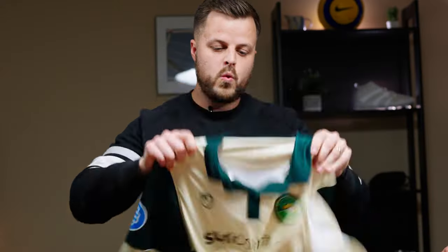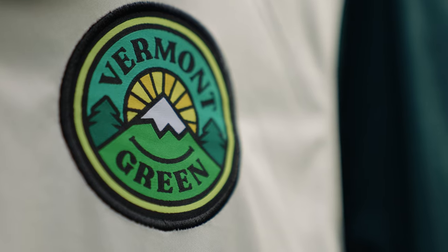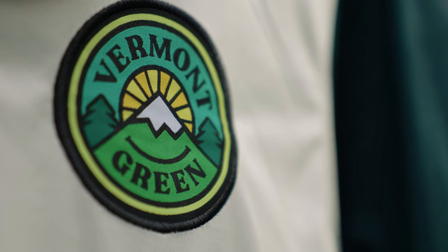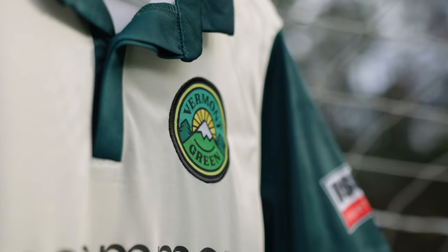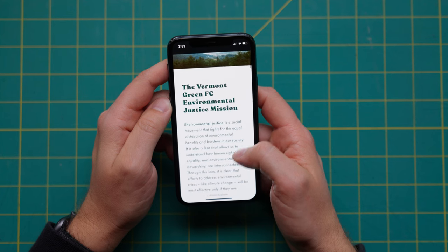First up, we want to highlight a really cool club that just kicked off its inaugural season this summer, located here in the US. Their name is Vermont Green Football Club — got the kit right here. They make some dope-looking stuff. Why are we featuring them? Well, first of all, they are a purpose-driven — or shall I say multi-purpose-driven — club, which is pretty dope.